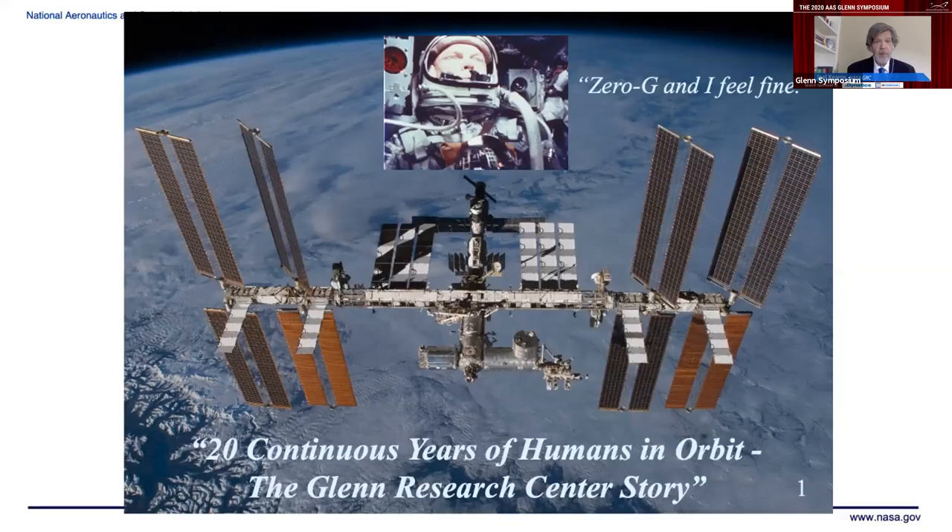In the original Space Station Freedom Program, Glenn Research Center ran one of the four major work packages of hardware being developed for the station — the power system. Once the station was redesigned and Boeing was made the prime contractor, these same groups at Glenn took a leading role to develop the power systems, mature the technology, and guide Boeing as prime contractor in engineering development of these systems. That work started in the mid-80s, continued into the restructure in the mid-1990s, and continues today with the older nickel-hydrogen batteries being replaced by state-of-the-art lithium-ion batteries in space walks just this past week.